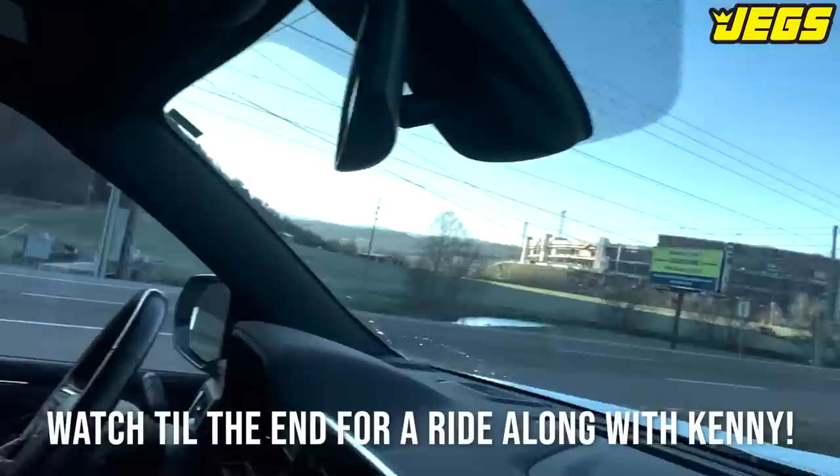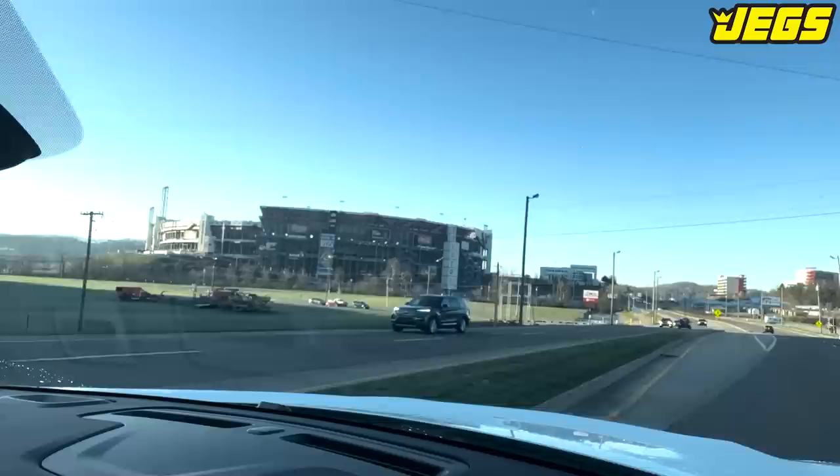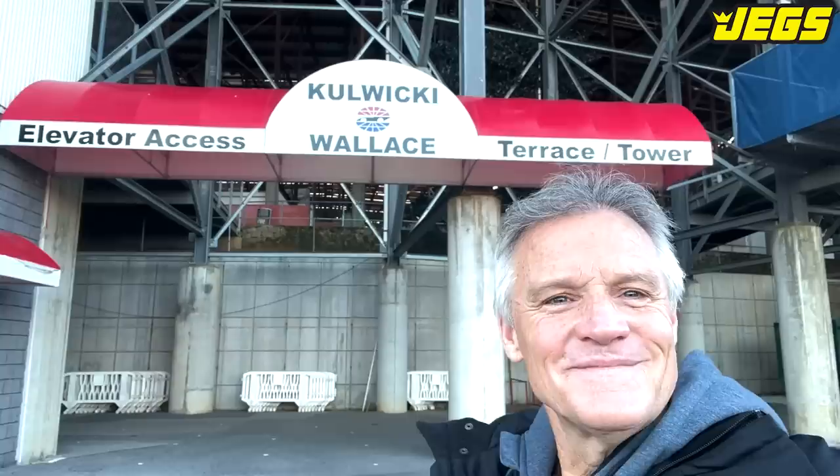All right, I'm with Alyssa with the Bristol Motor Speedway, and we're pulling in for media day. Still looks like Bristol to me. Looks good. Follow along today — we're going to have a good time.